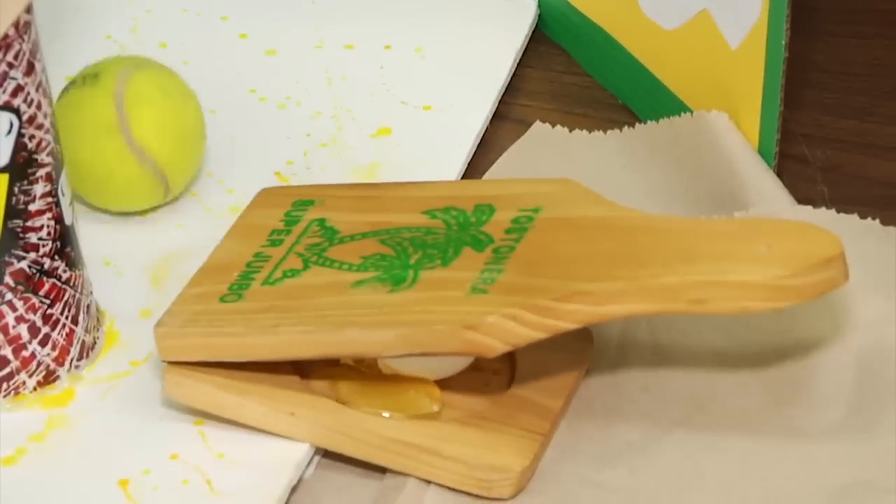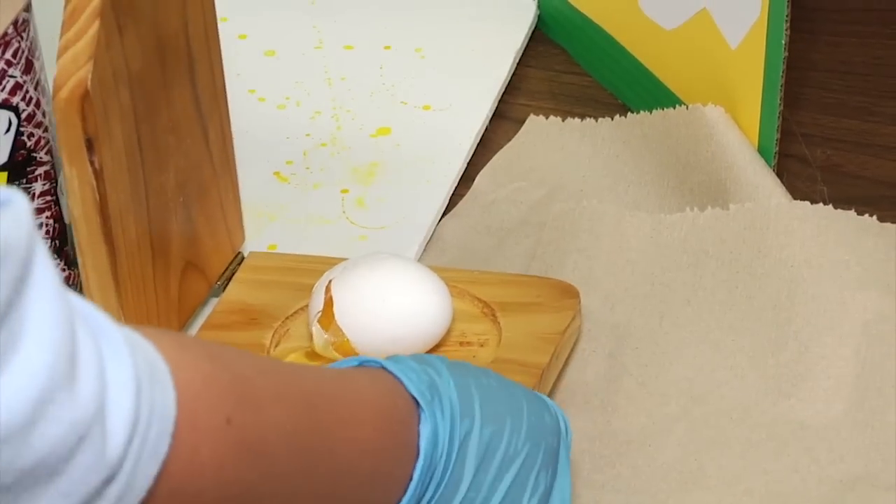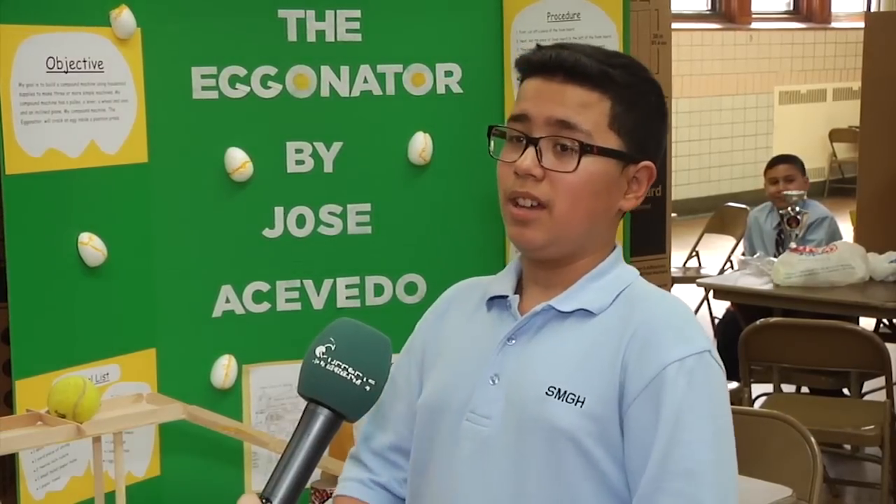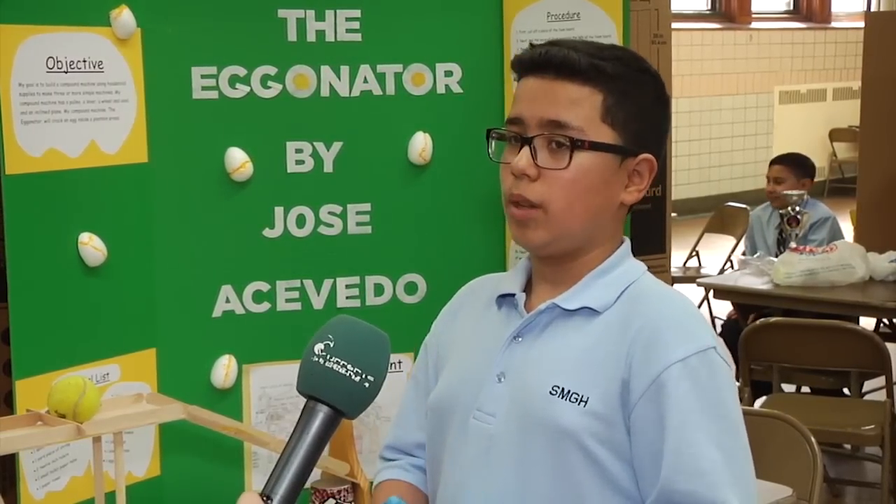The name of my machine is the Egginator. What it does is it cracks an egg inside of a plantain press. Cracking an egg is a little bit boring, so I want to make it a little bit more fun so kids can enjoy it and parents — so kids will actually want to help their parents make breakfast.